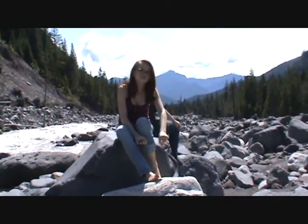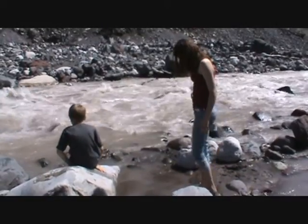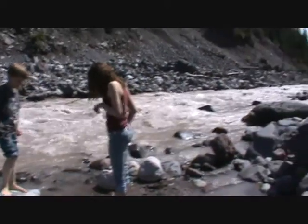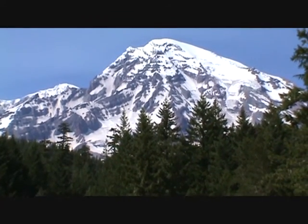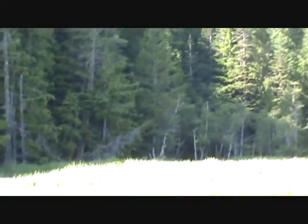We're down on the river now. The kids want to get their feet wet. We're going to do a little hiking higher up on the mountain tomorrow. For now, we're at the Longmire mineral lake.